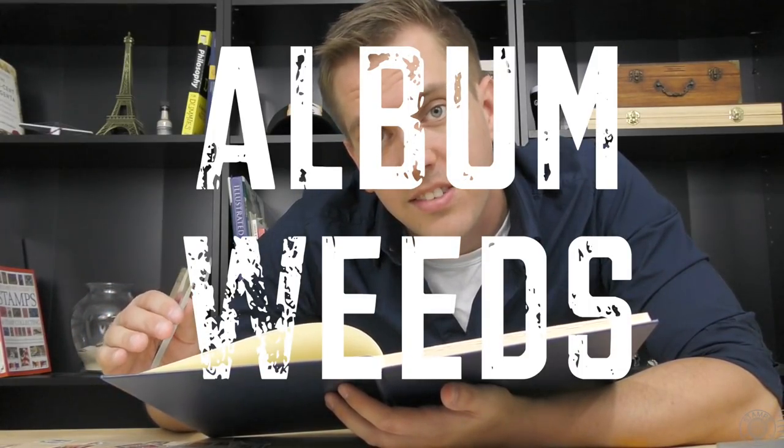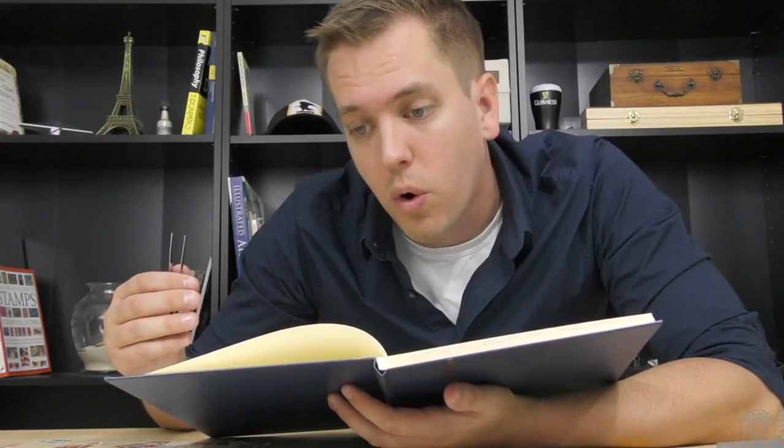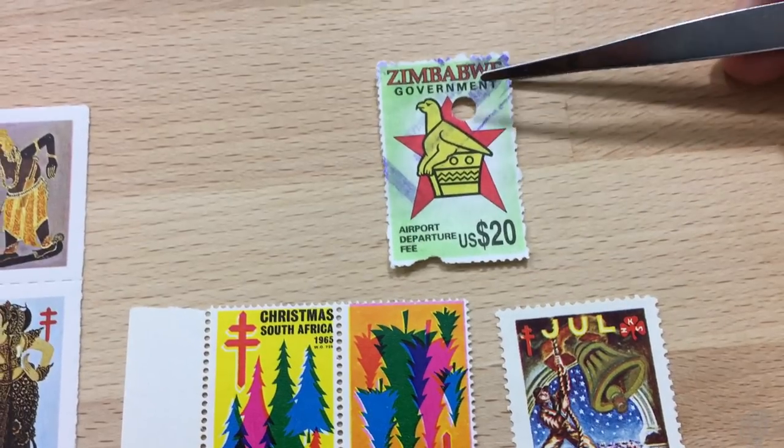A lot of Cinderellas are actually labels instead of stamps. In the 1870s, these labels became known as album weeds, and it was discouraged for them to be in collections or stamp exhibits. It was encouraged that the young philatelist go into their stamp album, identify these album weeds, and have them plucked out of their collections and discarded.